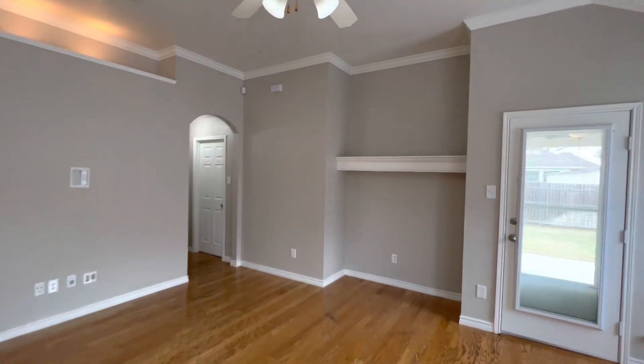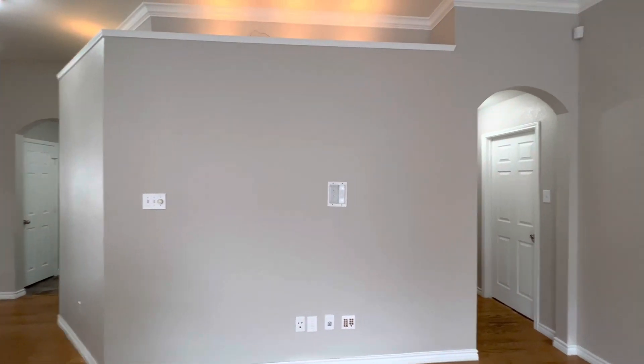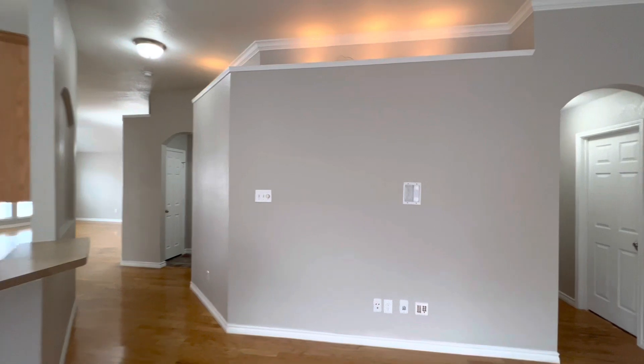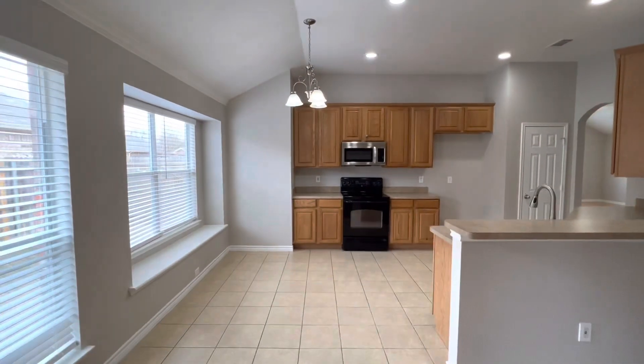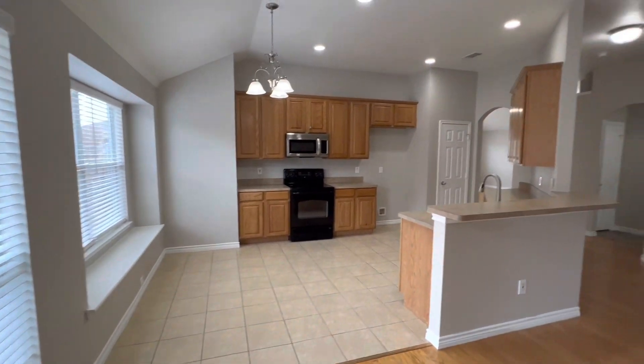The second living area has a mantel — perfect to mount a TV right here on this wall. It leads right into the kitchen and breakfast nook over here in the corner.